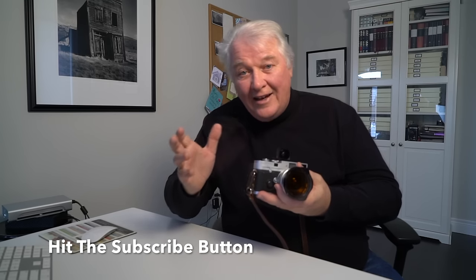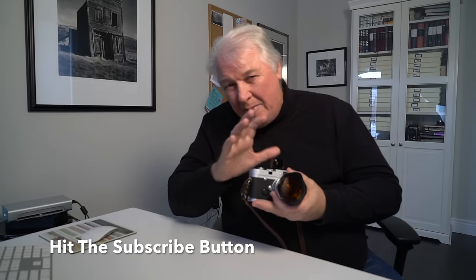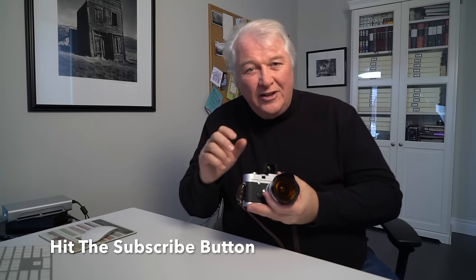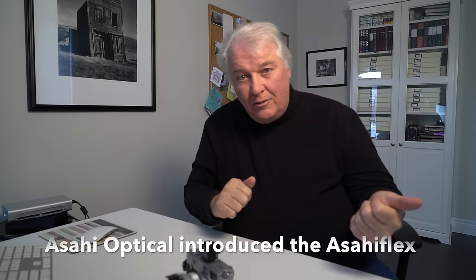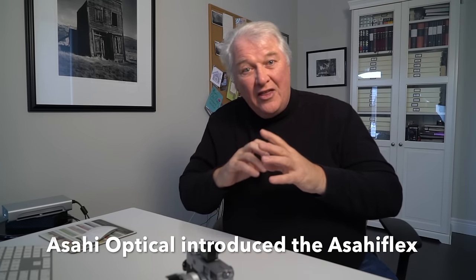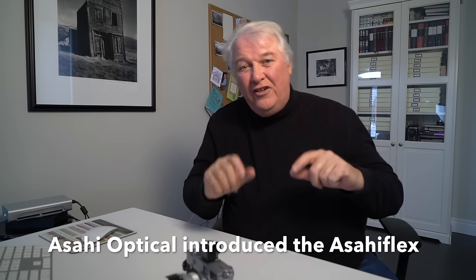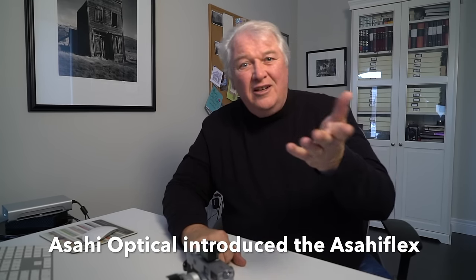Pentax had rangefinders, Nikon had them, Canon had them, and people were experimenting with an SLR type of product. It wasn't until 1952 that the company we now know as Pentax came out with an SLR with the pentaprism, so you could eye-level look through the lens. They updated it in 1954, then again in 1957, and the other Japanese brands started to experiment and explore this as well.